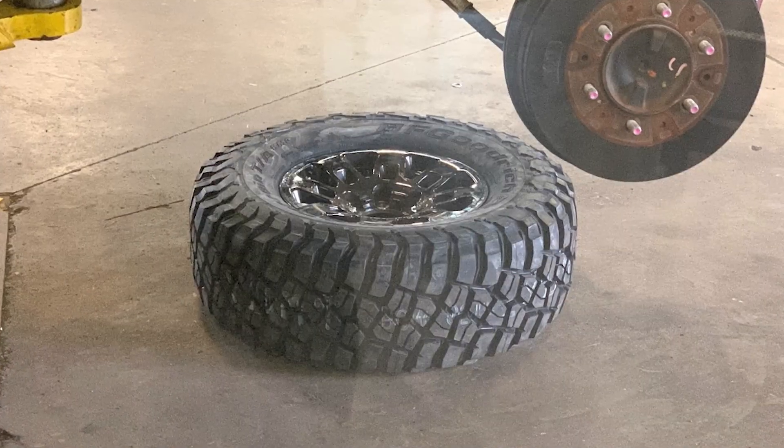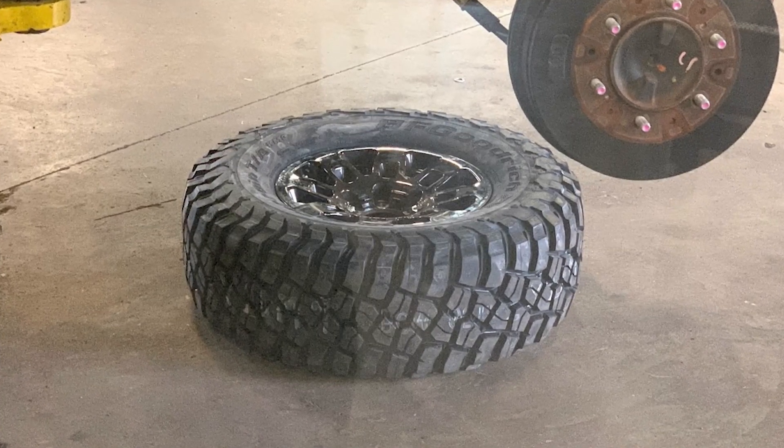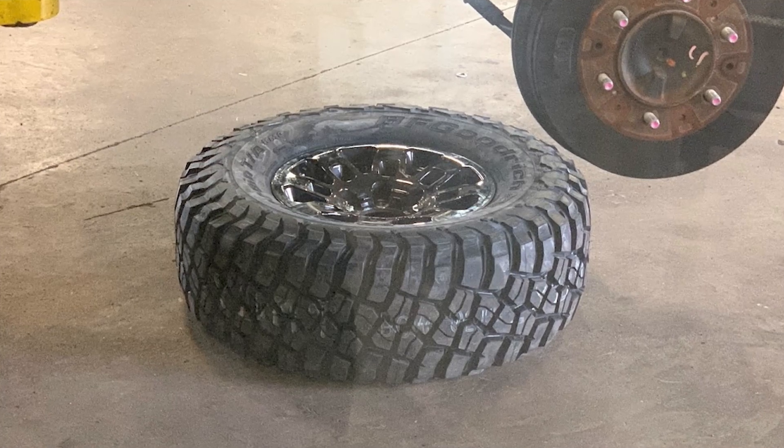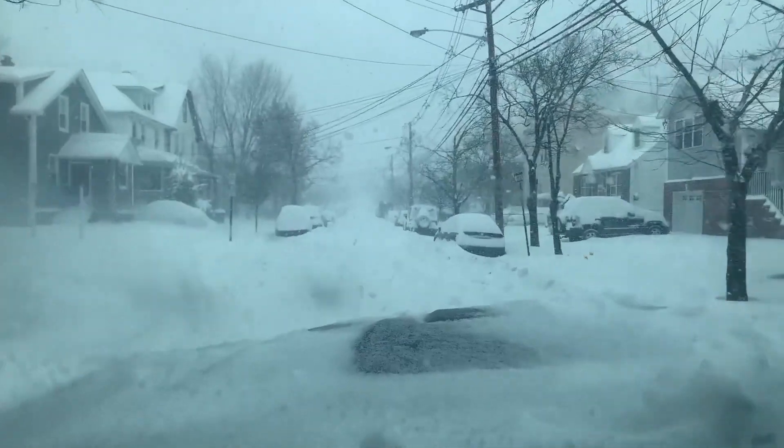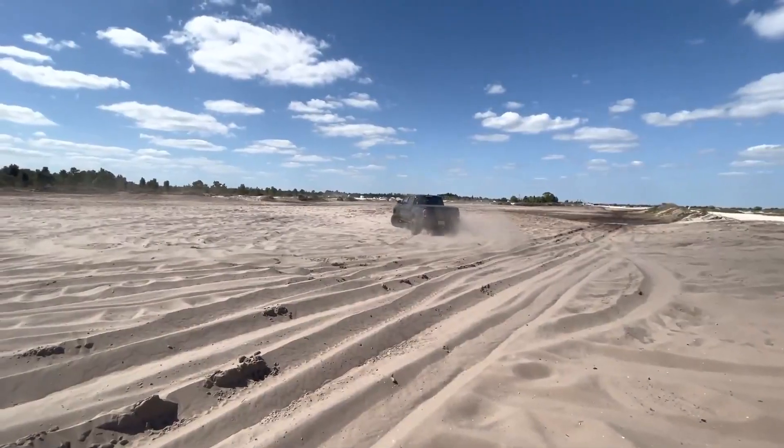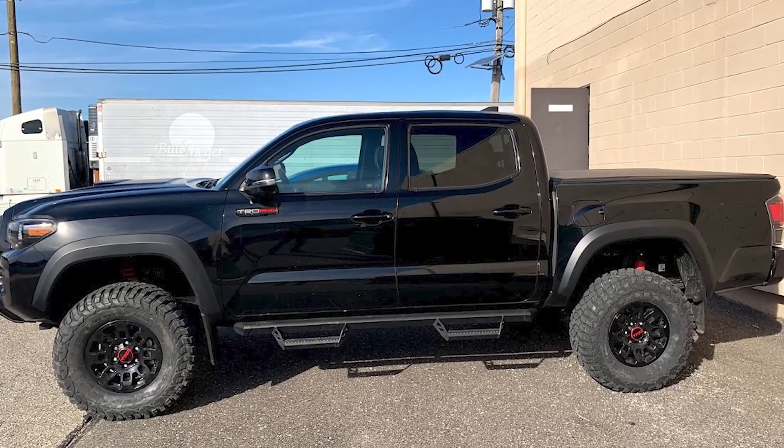The next upgrade was mud tires. I decided to go with the BF Goodrich KO3, 285/75 R16 — I didn't change the stock rims. These are mud terrain tires. They have great traction in snow, sun, and wet surfaces, and they drive very well. They have a very aggressive look and they don't make too much noise like other mud tires when you're driving at 70 or 80 on the highway.